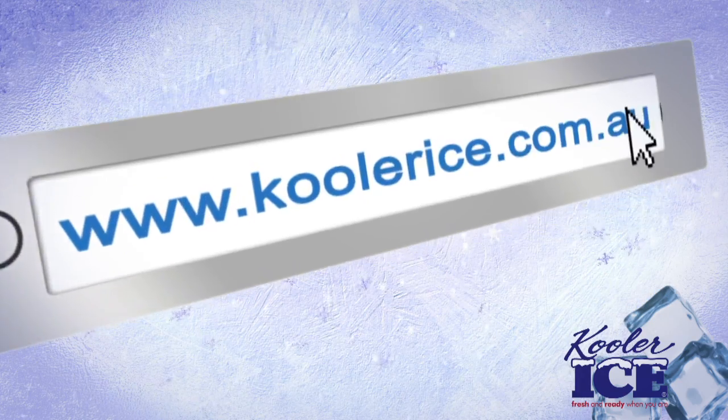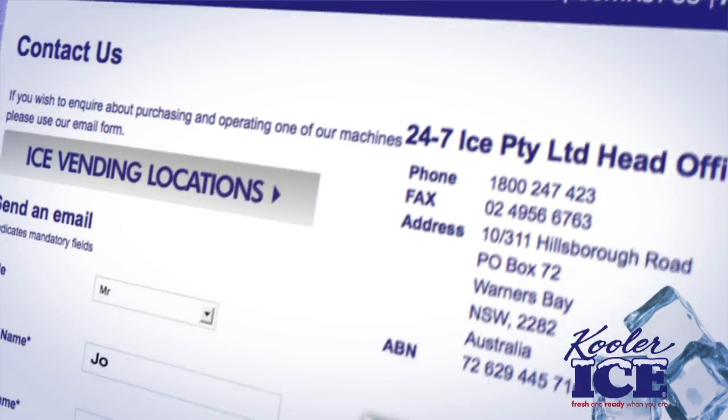Give us a call, email or just fill out the online inquiry form. We can discuss how to get started in business.